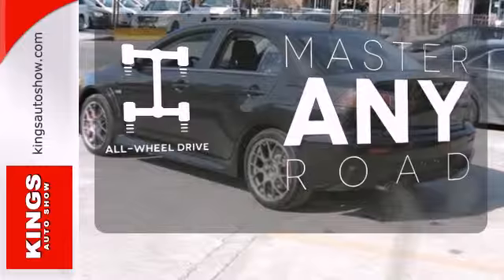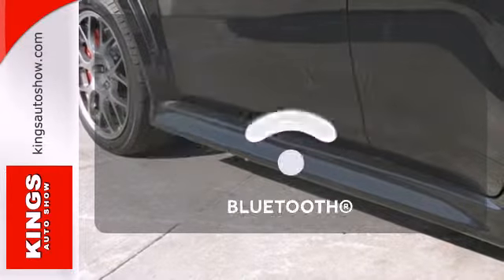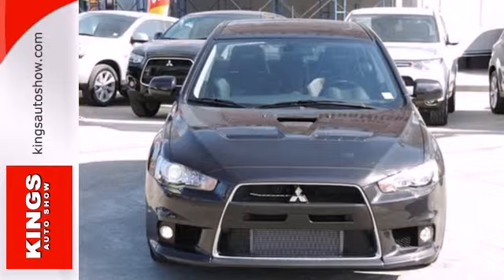Control the road with all-wheel drive. Set it and forget it with the climate control. Bluetooth wireless technology keeps you in command and in touch. It has dominated the class in safety five years in a row.